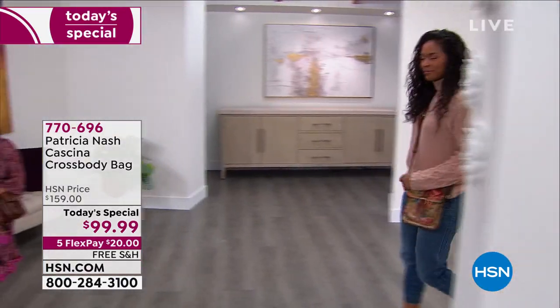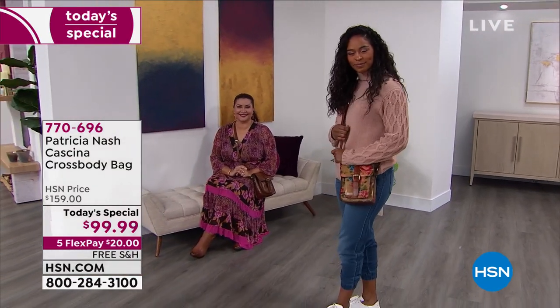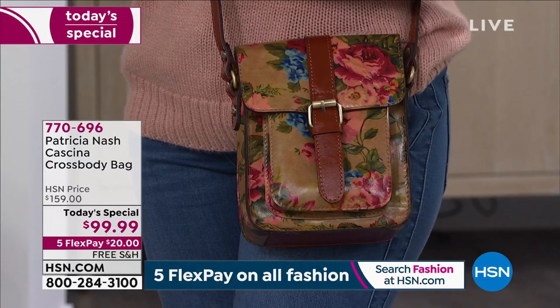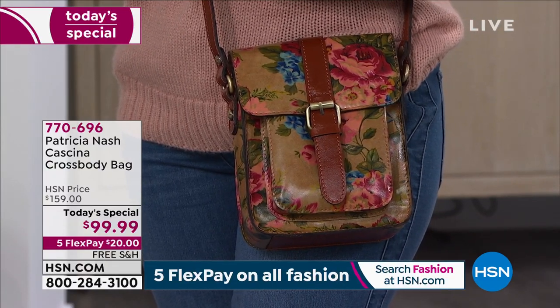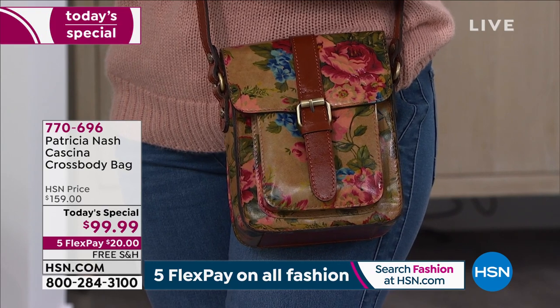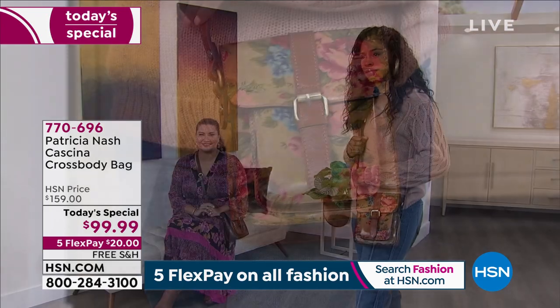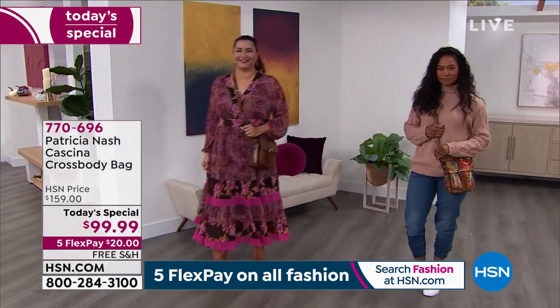If you've been saying: I need a crossbody for the fall, I want it lightweight but I want it luxurious. I don't want to spend $2,000. I want it genuine leather. I want something interesting — something that not every single person I've ever met in my whole life, including my mother, my grandmother, my daughter, my cousins, everyone I work with — I want something a little unique. You've got to jump into our Today Special.